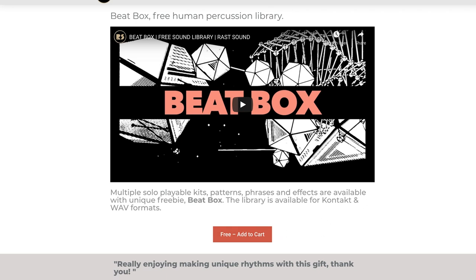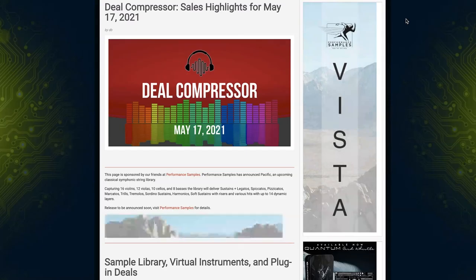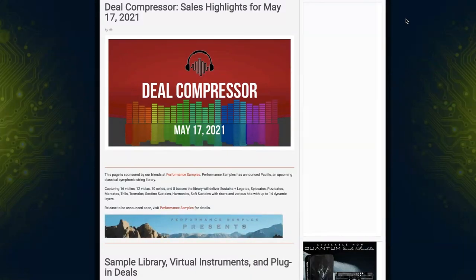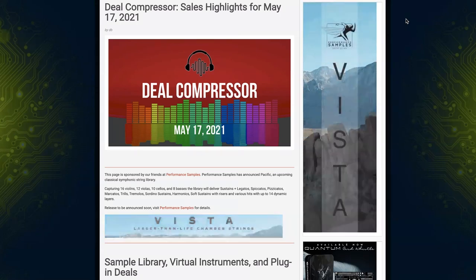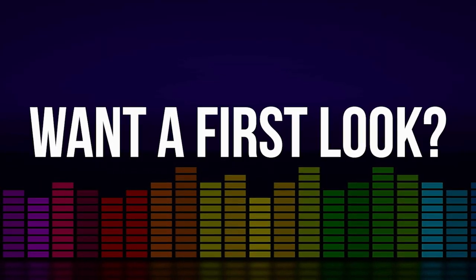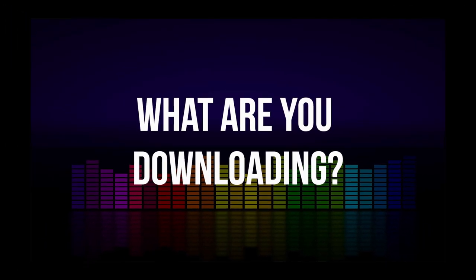Featured freebie this week: Beatbox, a free human percussion library from Rast Sounds — I'll include a link below. If you haven't gotten enough freebies, I'll also link to the Download Show playlist, where each month we do a recap of all the free VSTs, Kontakt instruments, plugins, and samples that make our radar. That wraps it up for this week's Deal Compressor. Please comment below to let me know if there's anything you'd like to see a first look of — I'm happy to jump on whichever gets the most votes. Big thanks to Performance Samples for sponsoring and to Epic Stock Media for the background music. Have a great weekend — Deal Compressor out.